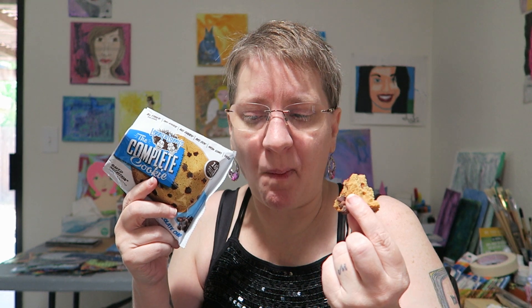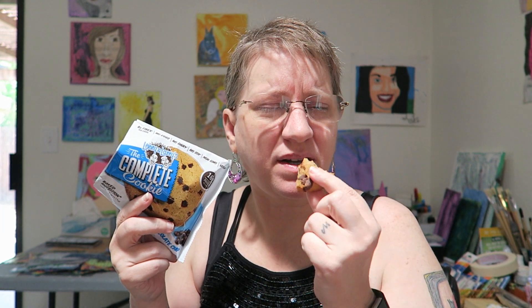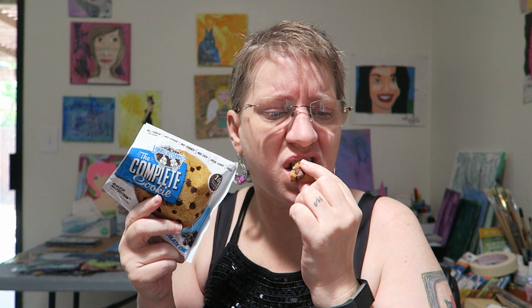Lenny and Larry's Chocolate Chip. It's a soft cookie. The texture is a little bit unusual. It dissolves really quickly — I'm guessing because of the fiber or the protein.